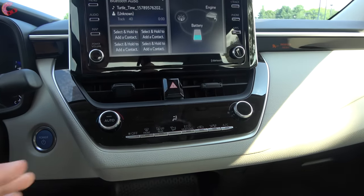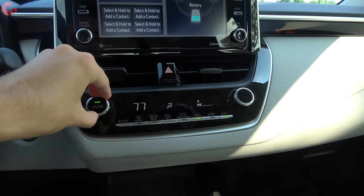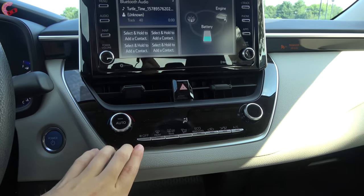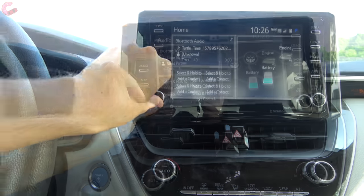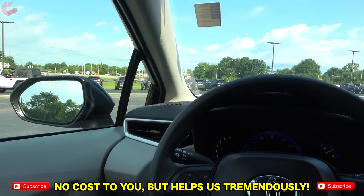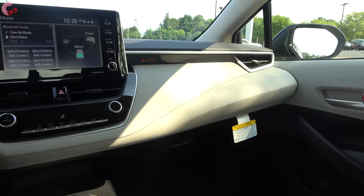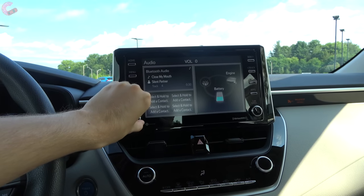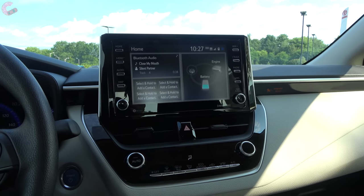The LE hybrid gets single-zone automatic climate control, which is pretty nice for this trim level. Fan speeds and other settings are controlled by physical buttons. You will not get heated seats on the LE hybrid. The six-speaker audio system sounds decent overall, but if you want a more advanced sound system, you'll need to upgrade to a higher-end gas model.